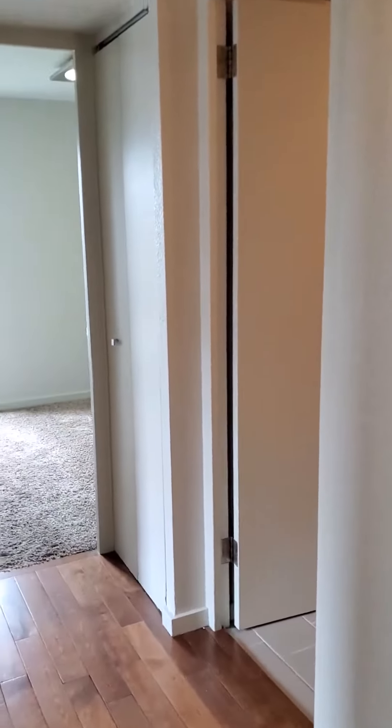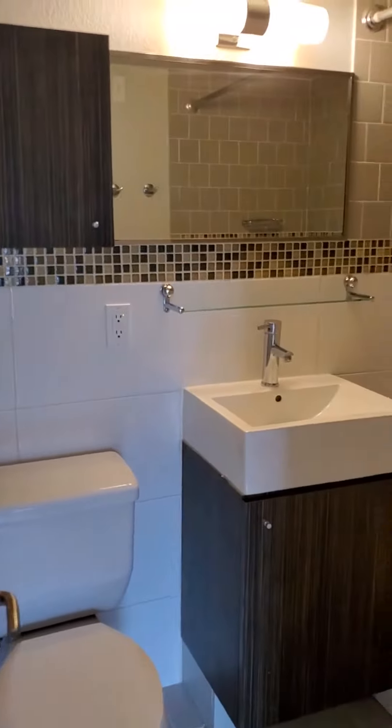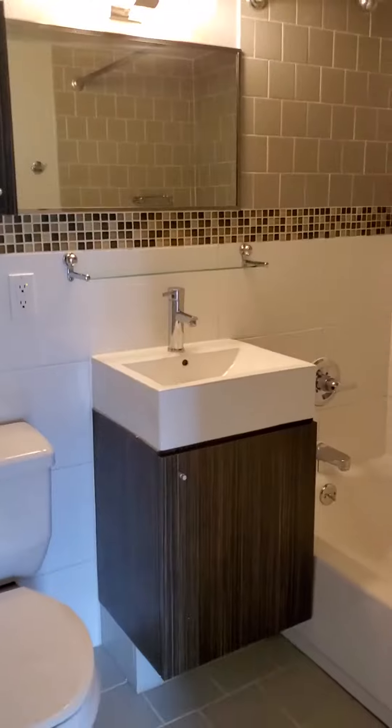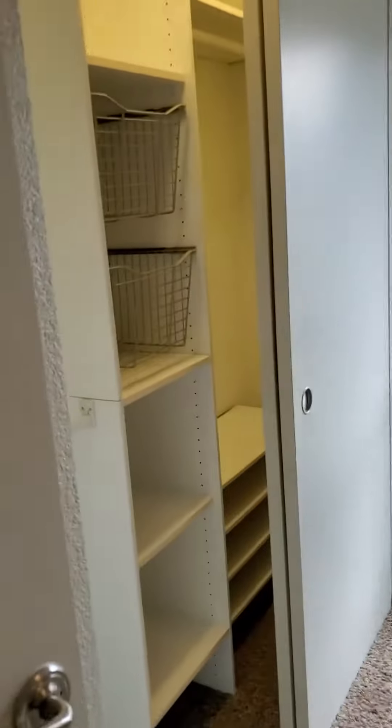Just down your hallway is going to be your bathroom. The primary bedroom is just off the side with built-in shelving in the closet.